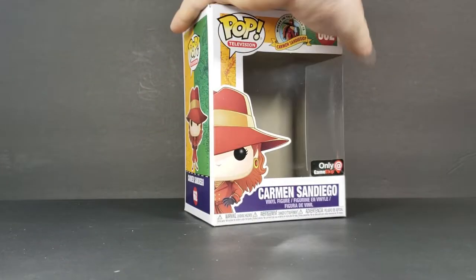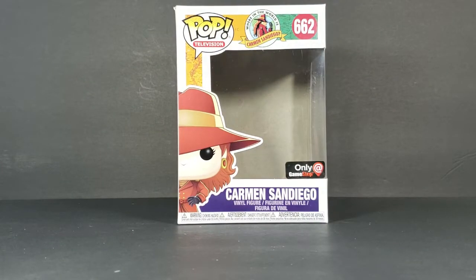Then on the packaging — the box here — Pop Television, Where in the World is Carmen Sandiego, 662, only at GameStop, Carmen Sandiego vinyl figure. You'll notice this is from the early 90s, late 80s game show, Where in the World is Carmen Sandiego.